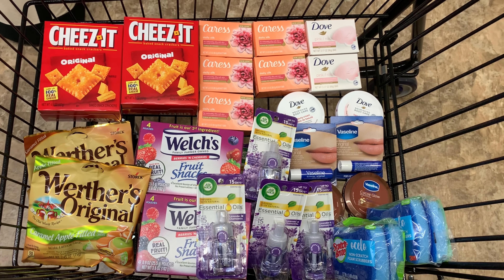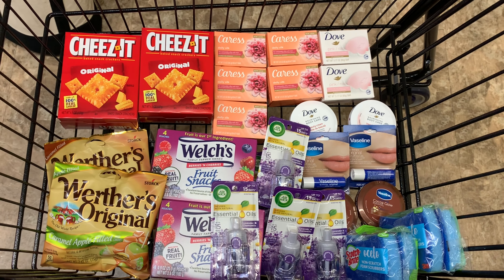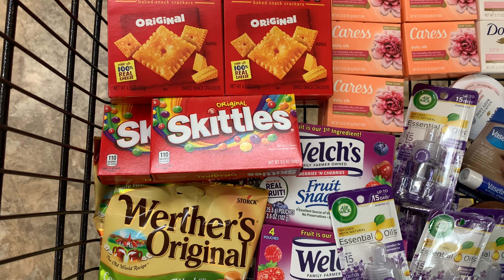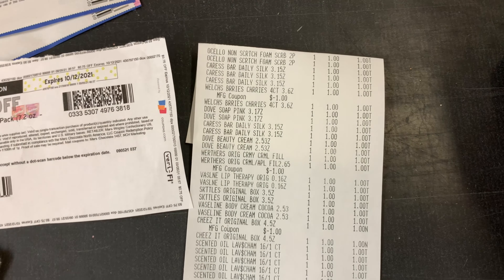Here's everything I'll be picking up from the Dollar Tree. I'm heading to the register to see what happens. I'm also going to pick up these Skittles and use a 75 cent off two coupon that I printed from coupons.com. I'll let you know what happens — so here's my receipt.